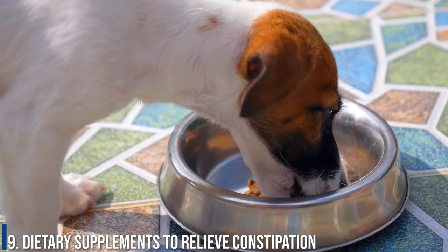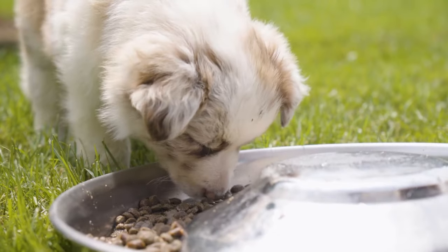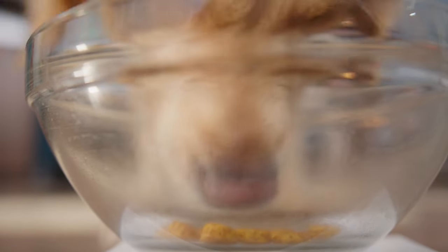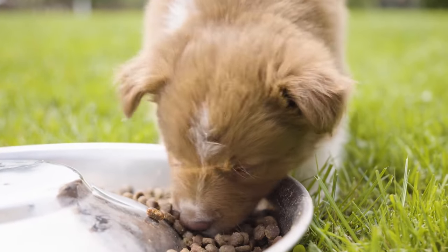Number 9: Dietary supplements to relieve constipation. Here are a couple of dietary supplements you can try to help your pup through its constipation. Please note that you should only try one of these solutions at a time, otherwise there is a risk of diarrhea and dehydration.